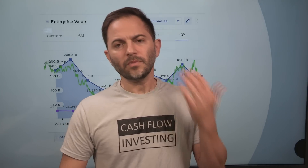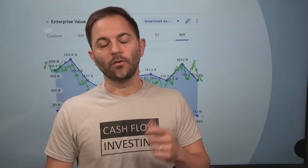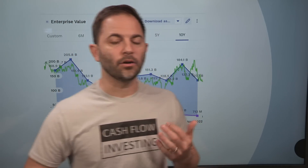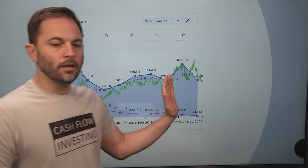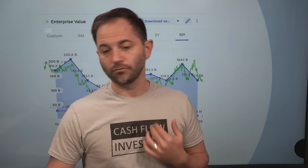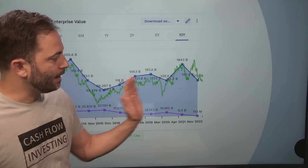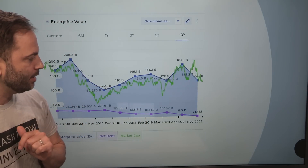Currencies themselves have no underlying value. What has value is real — a barrel of oil, a ton of tin, a ton of aluminum, steel, iron ore. Those are real assets. So historically, real assets have not been favored. Going forward, I think we'll definitely see that real assets have the ability to pass through inflation costs and should turn a little bit higher. Let's continue on with BHP.